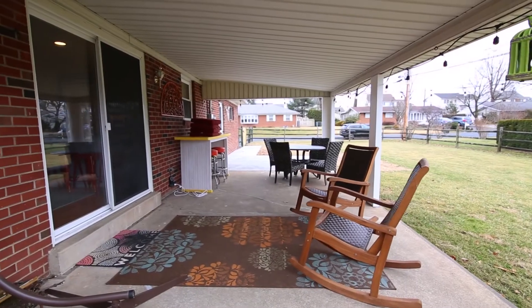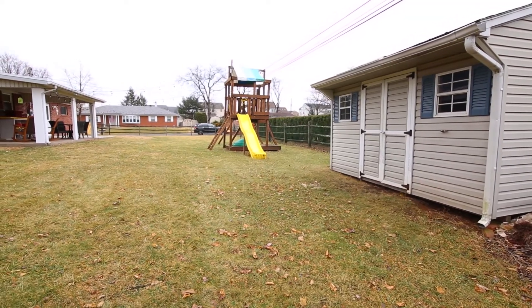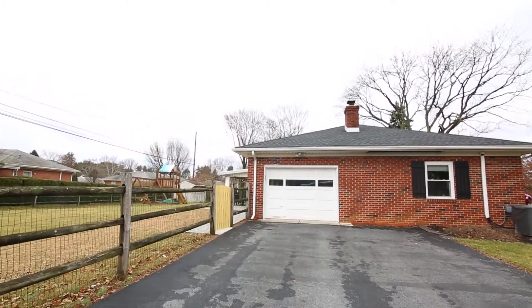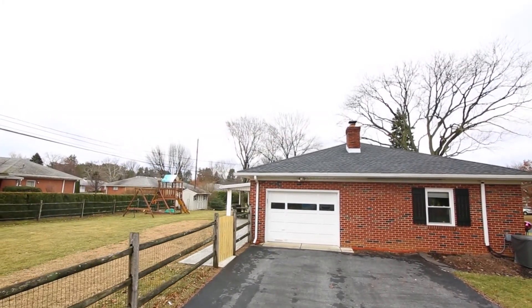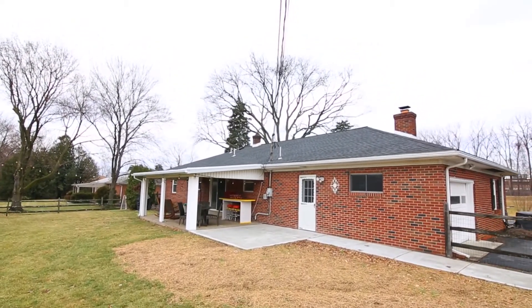Entertain easily indoor or out and enjoy the warmer seasons on the covered rear patio. New roof, side-entry garage, mature landscaping, and just minutes to LVH, shopping, schools, and the Lehigh Parkway.